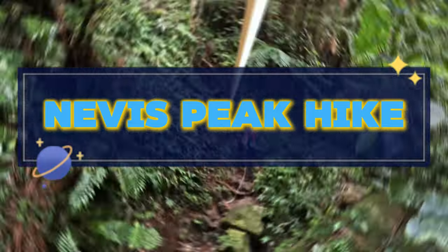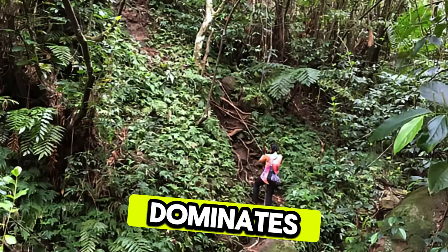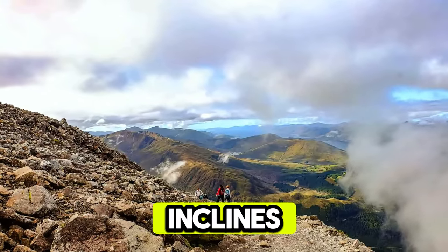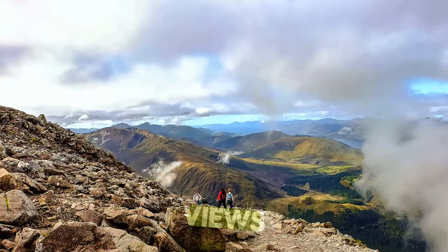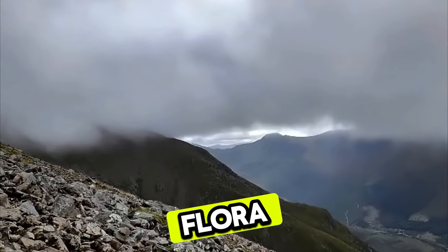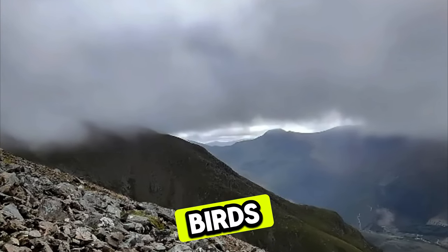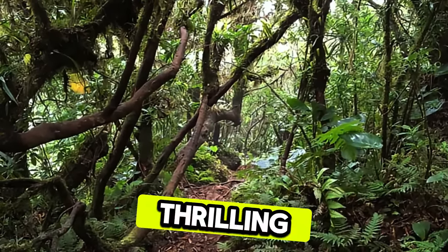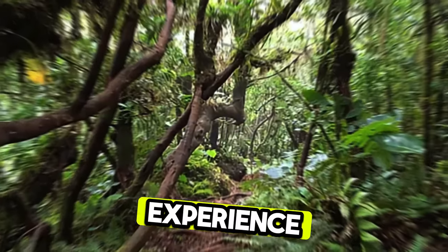Nevis Peak Hike. Challenge yourself with a hike to the summit of Nevis Peak, an iconic volcanic peak that dominates the landscape of Nevis. Trek through dense rainforests, steep inclines, and rocky terrain as you make your way to the peak's summit, which offers panoramic views of the island and surrounding Caribbean Sea. Along the way, encounter unique flora and fauna, including orchids, monkeys, and tropical birds, as you immerse yourself in the island's natural beauty. The Nevis Peak Hike is a thrilling adventure and a test of endurance for outdoor enthusiasts seeking an unforgettable experience.